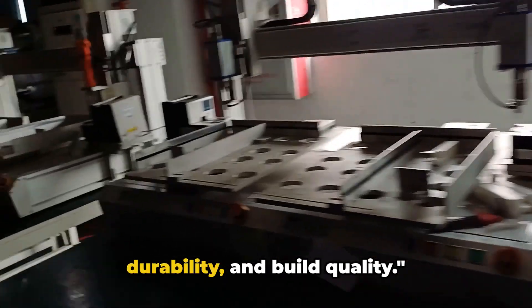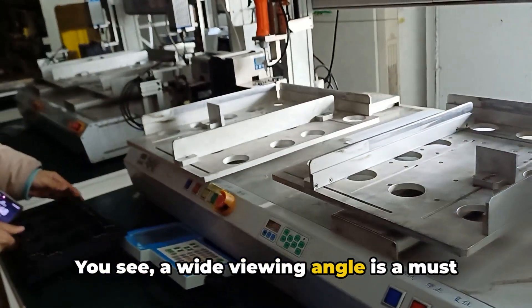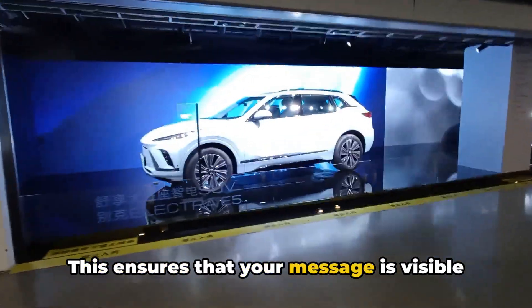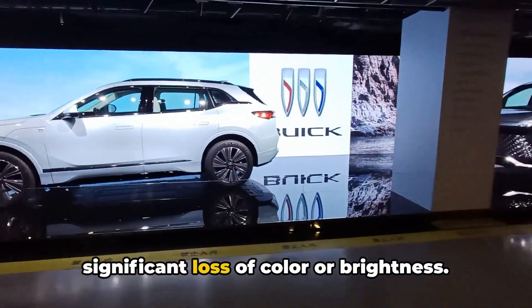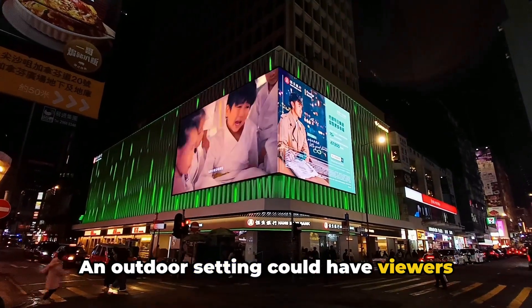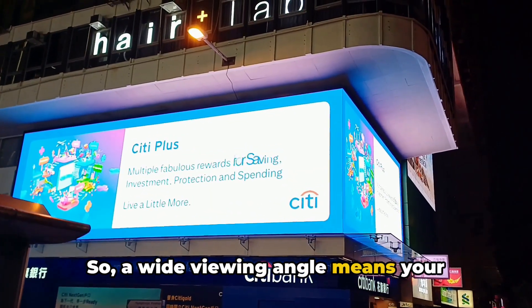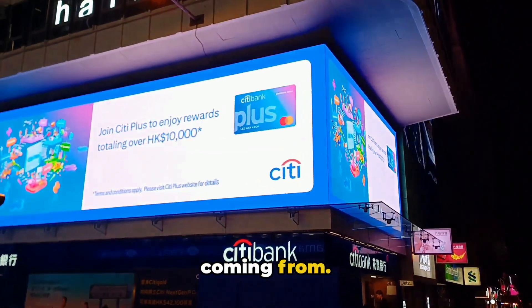Now let's talk about the viewing angle, durability, and build quality. A wide viewing angle is a must for outdoor LED boards. This ensures that your message is visible from various directions without any significant loss of color or brightness. An outdoor setting could have viewers approaching from all angles, so a wide viewing angle means your content is always in clear sight, regardless of where your audience is coming from.